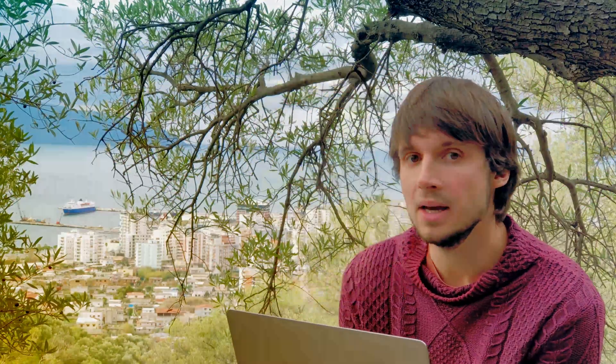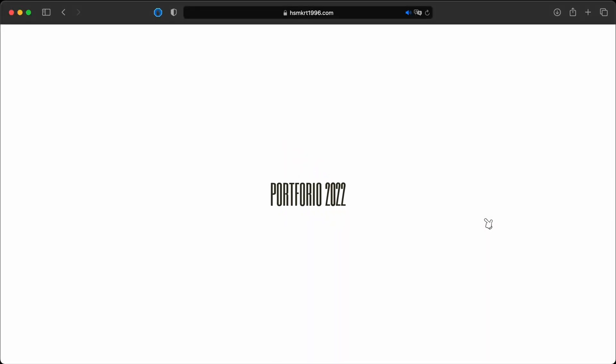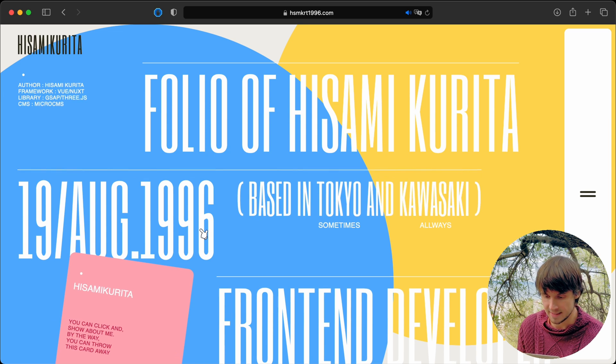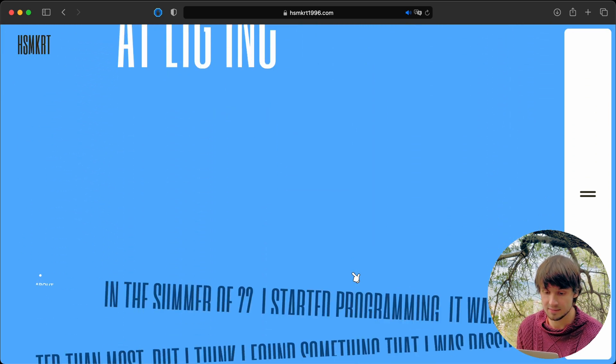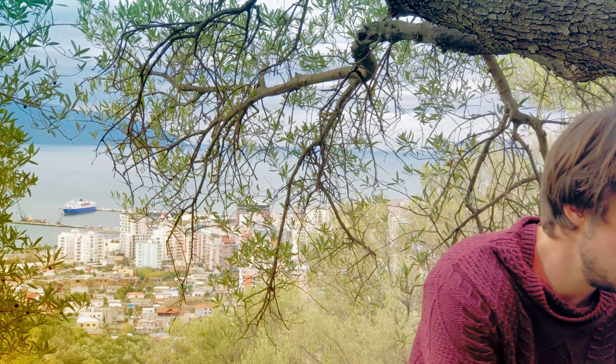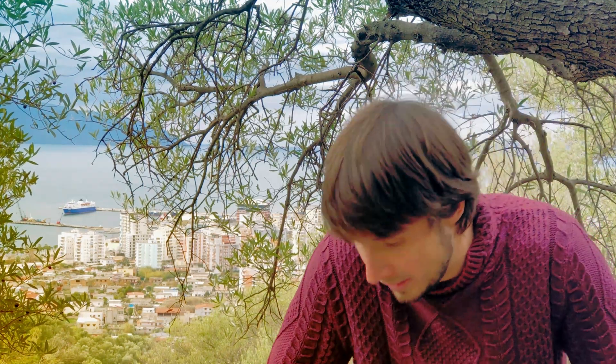Number three: a creative portfolio website which actually — goodbye. This is a website by Hisami Kurita, who is based in Japan and is a front-end developer. Here he says, in the summer of 22, he started programming. Okay. Thank you very much. This was very useful. Goodbye.